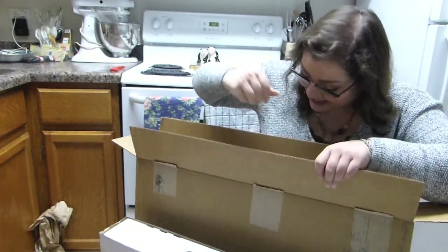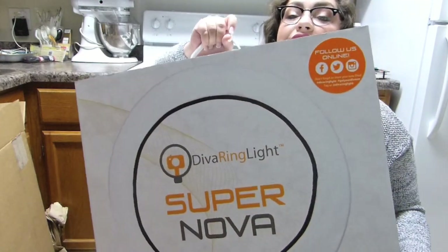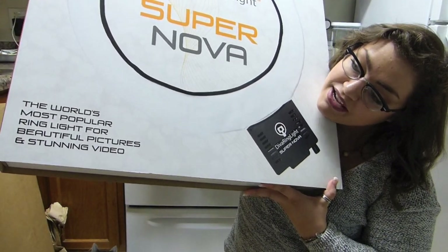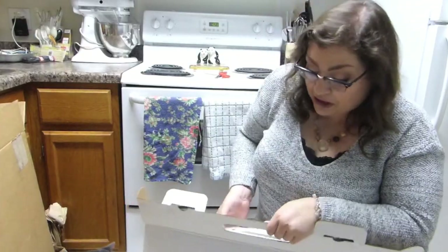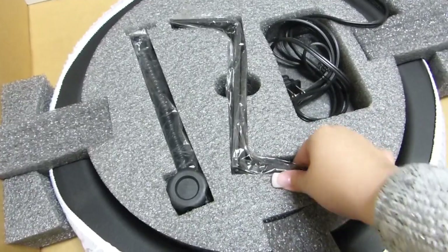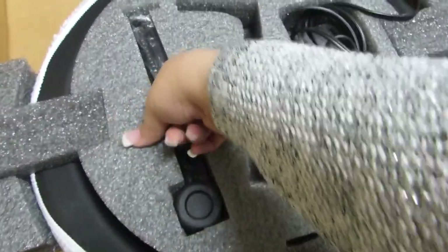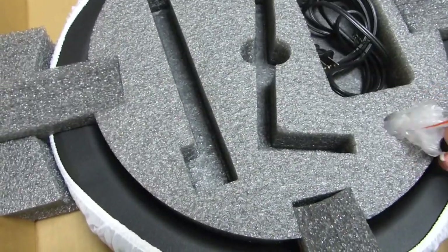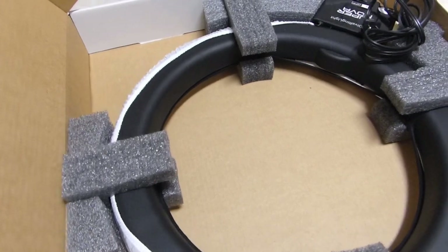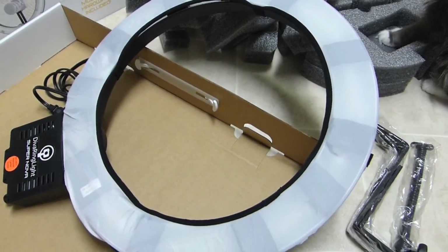So there's the actual light — here it is! I'm going to hold this by the handle. This is the Diva Ring Light Supernova, apparently the world's most popular ring light for beautiful pictures and stunning video. Cat is not included, sorry to say. Everything looks really nicely protected, got all the pieces. I really hope there are instructions somewhere — maybe that's all online. So there is the light. Let's go set this up!